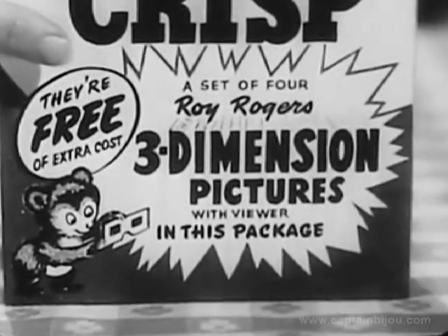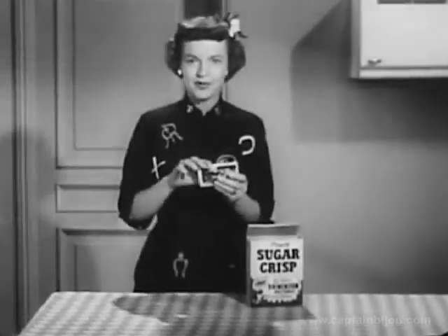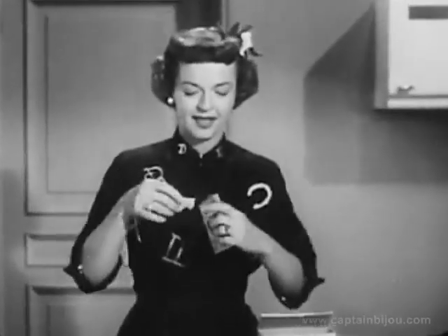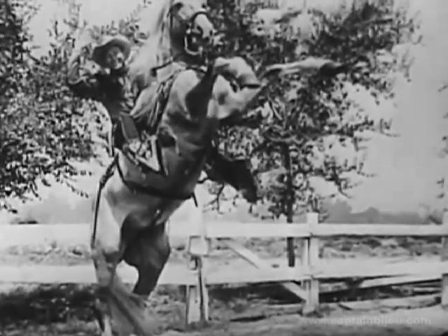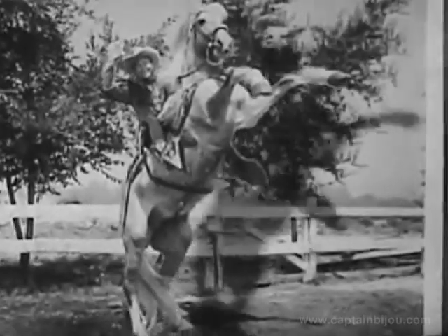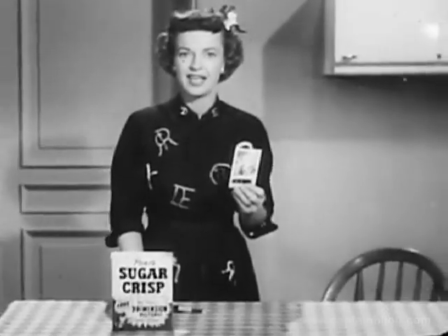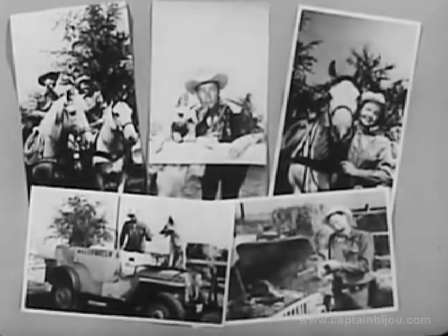It says 'Roy Rogers Three-Dimension Pictures' right on the front, and packed inside are four special pictures plus this special viewer. On this flat card is a picture of Roy on Trigger, but when you look through this special viewer, it jumps right out in three dimensions — real as life! And what exciting pictures — riders, pictures of the whole Roy Rogers gang.